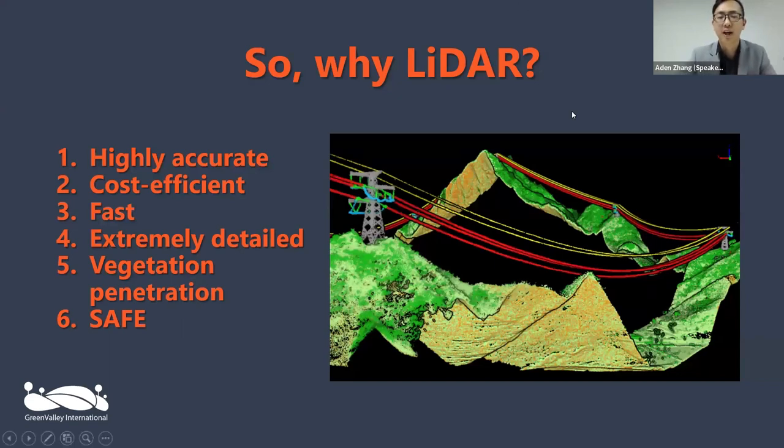The main question we pose today is: why LiDAR for power inspections? LiDAR is an awesome technology, and I hope most people here are already familiar with it.